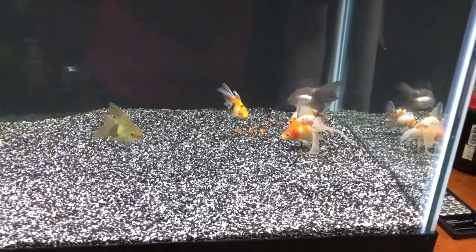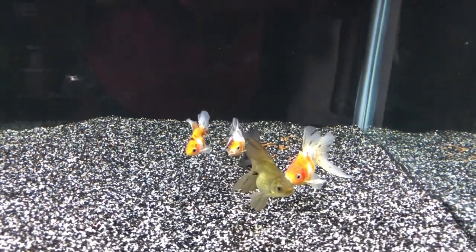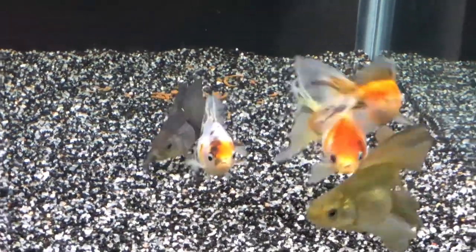These guys are in a 40-gallon breeder tank, and they're going to stay in here to de-stress from being shipped — had them shipped in from Cincinnati — and also for feeding them pretty heavily.